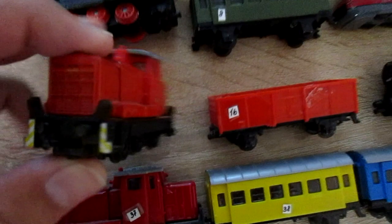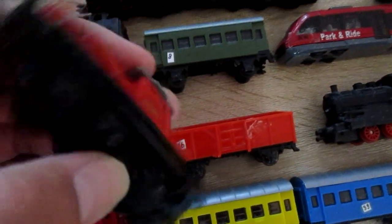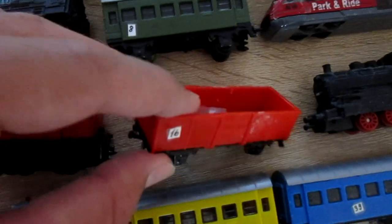Also, this locomotive Siku 1653 was sold with this freight wagon.